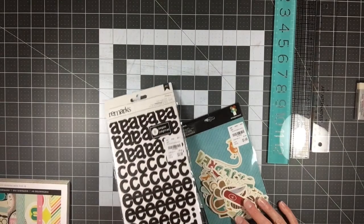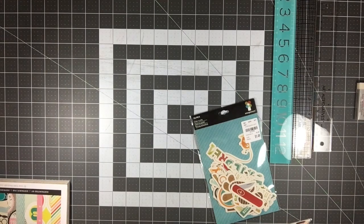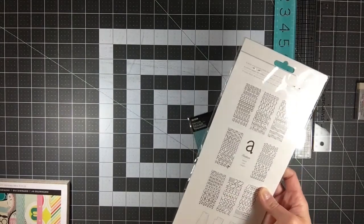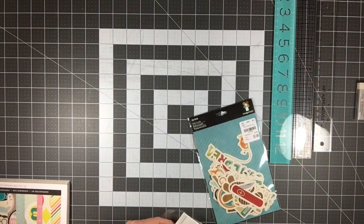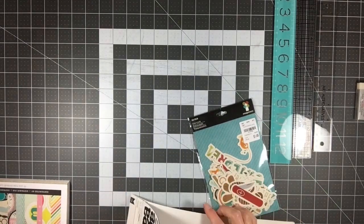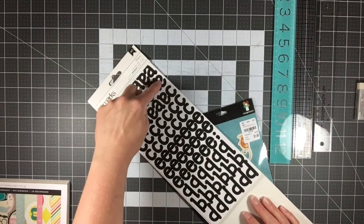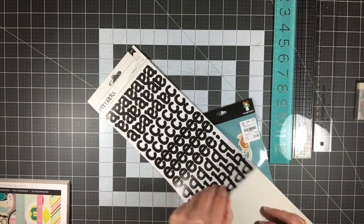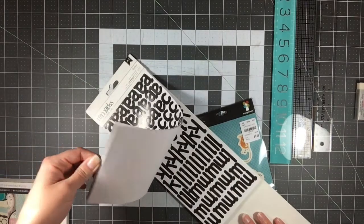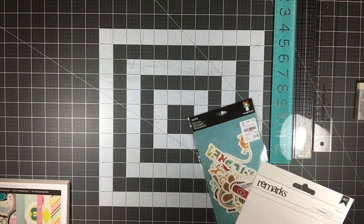At Tuesday Morning I picked up these Remarks alpha stickers in the Madison font — it's a letter sticker book in black and you get 168 pages. I'm taking it out of the packaging because it has a cool flip-book cover to keep them protected. Look at these — I have 20 A's! Do you know how much stuff I could do with 20 A's? I have all those S's, T's, and E's too. I think it was $2.99.